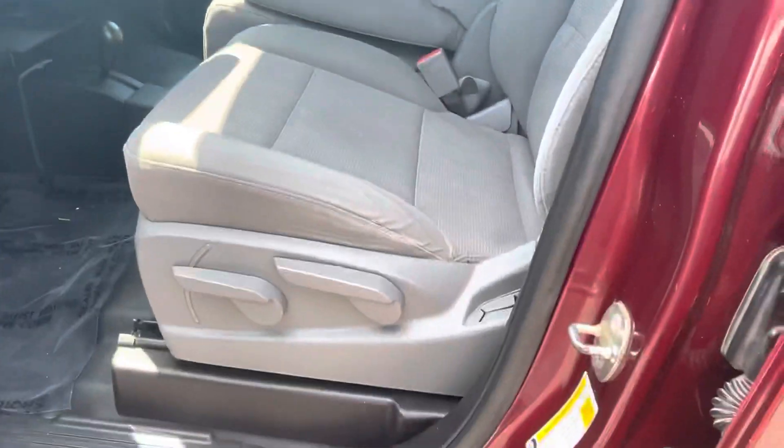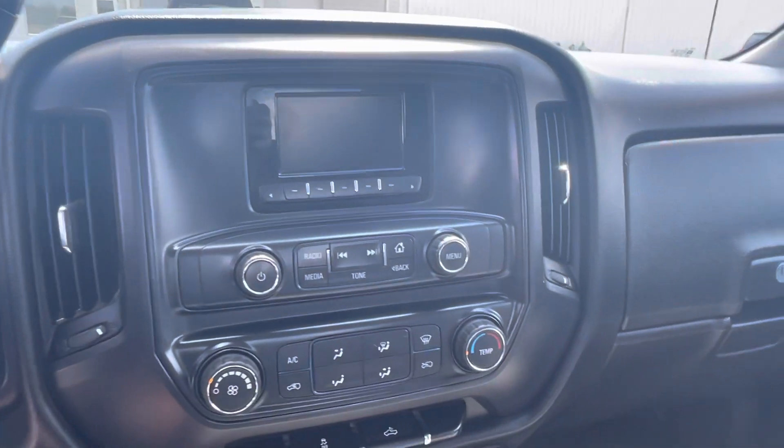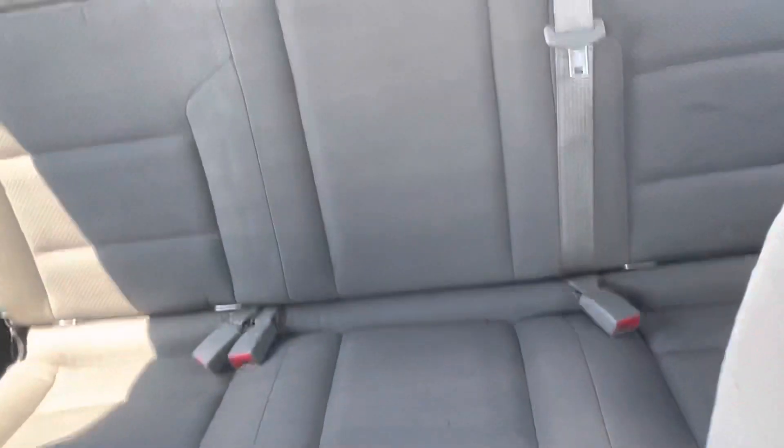4x4 badging along the side. Fuel door obviously on the same side, with it being a truck. Interior wise, let's take a peek inside. I do not smoke so I can tell you it's owned by a non-smoker — no real hiding it when it's 90 degrees out. Interior wise, quite clean.